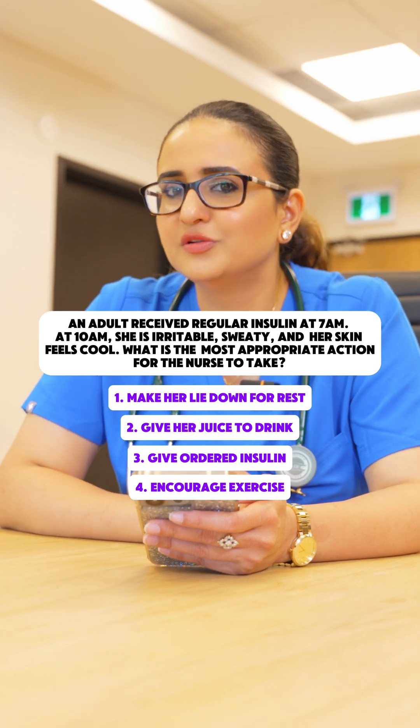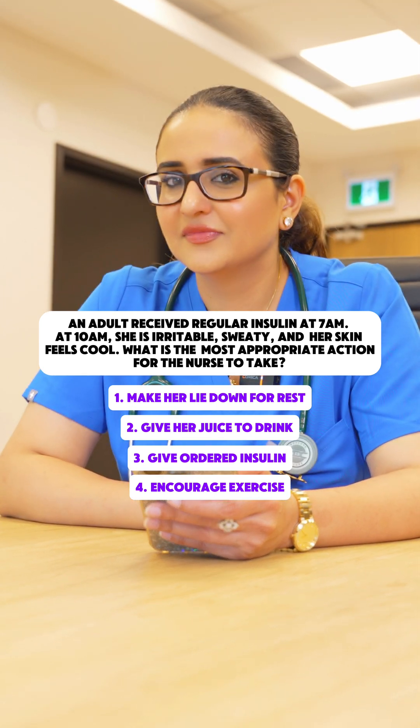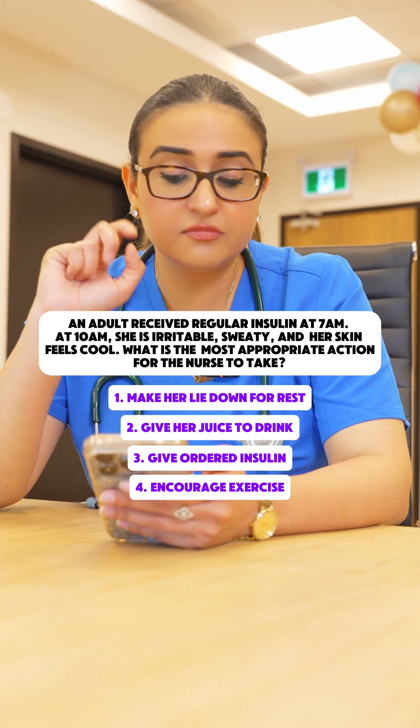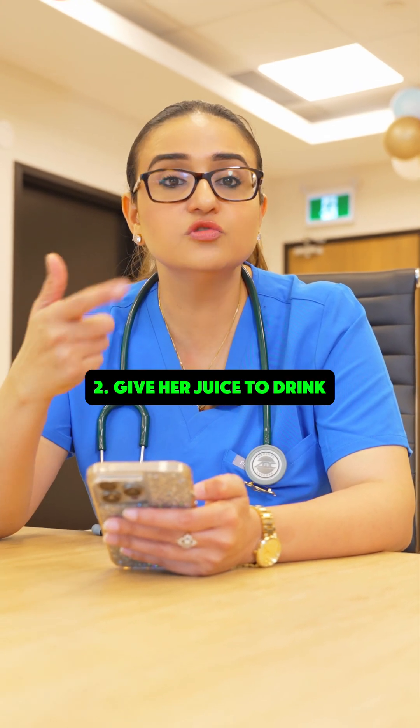Let us see which is the correct answer according to you. Yes, you are absolutely correct. Option number two is correct — give her juice to drink.